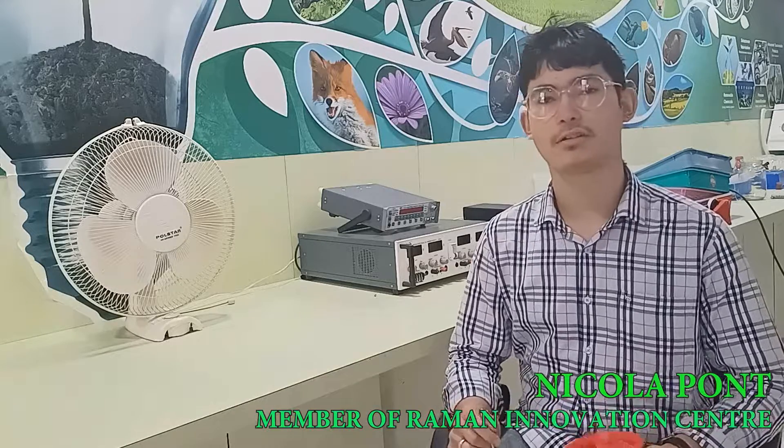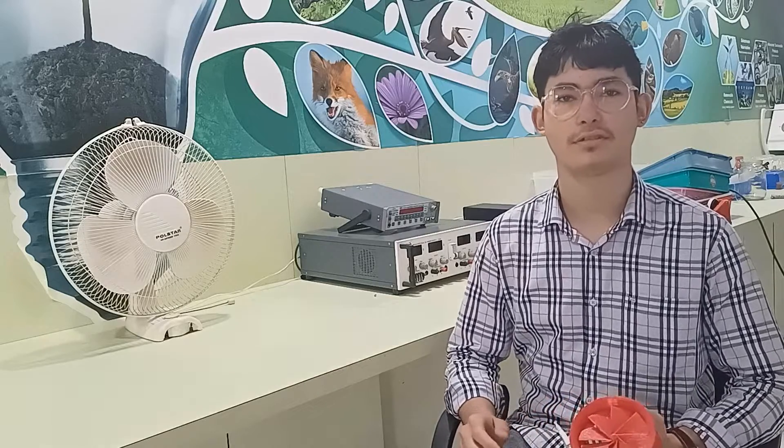Good morning friends, my name is Nikola Pond. I am studying in class 12th and I am a member of Raman Science Innovation Centre.